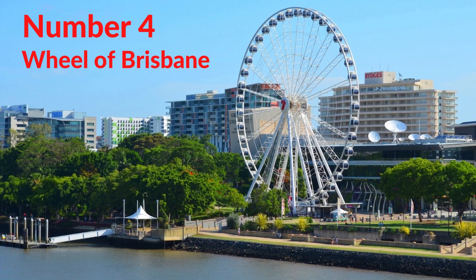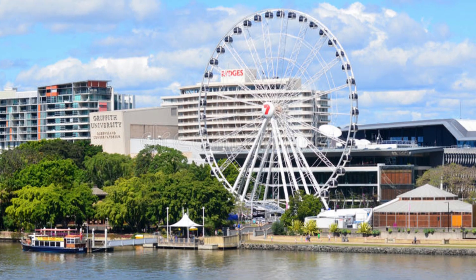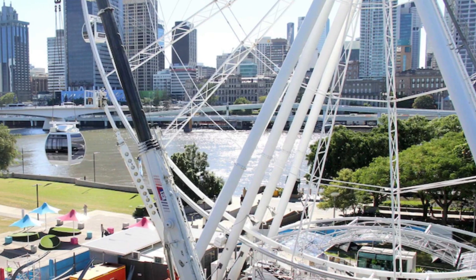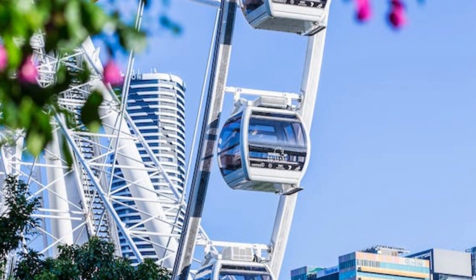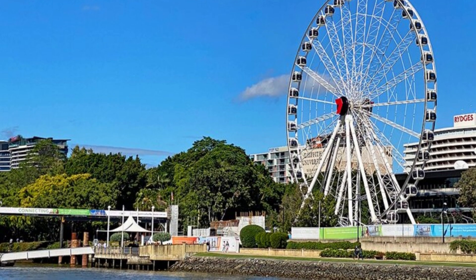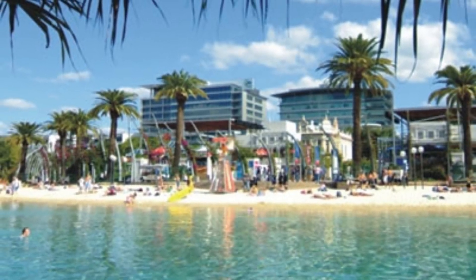Number 4. Wheel of Brisbane. You can't miss it. The Wheel of Brisbane rises 60 meters above the riverfront and is one of the top tourist attractions in South Bank. It opened in 2008 to celebrate the 150th anniversary of the state of Queensland. Hop aboard for an exciting 10- to 12-minute ride with a bird's-eye view over the river and city. Each enclosed, air-conditioned gondola seats up to eight people. You can ride the giant Ferris wheel during the day, at sunset when the Brisbane skyline ignites with fiery colors, or at night as the city lights twinkle and reflect on the river. Your ride includes an audio tour of the Brisbane landmarks you can see far below.